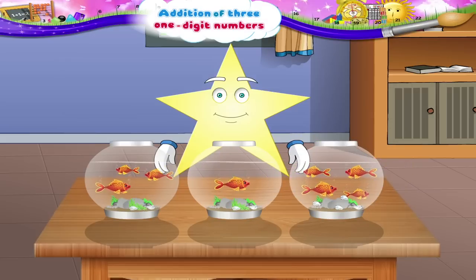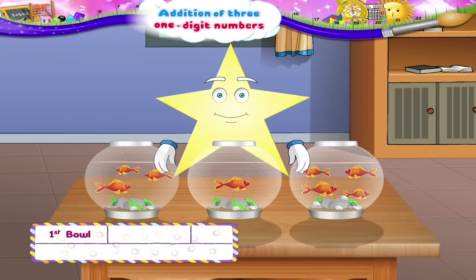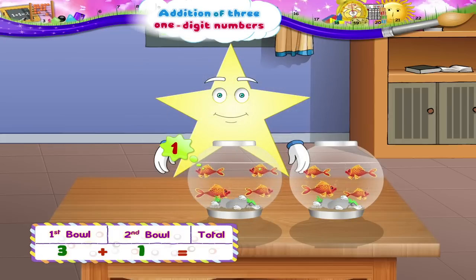We will first add the fish in the first and second bowl. Three plus one is one, two, three, four — four goldfish.